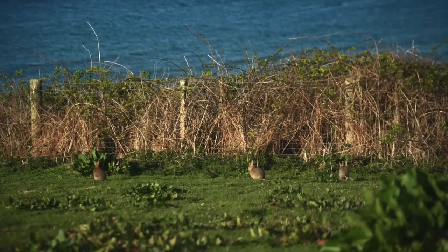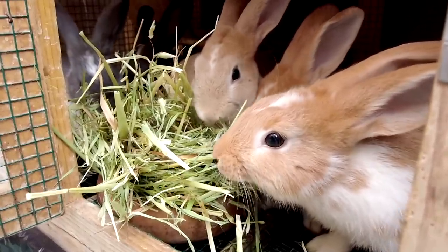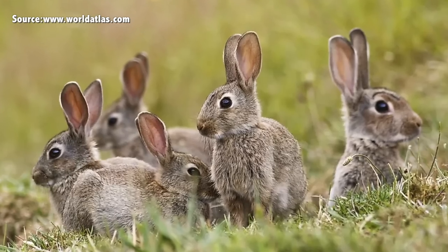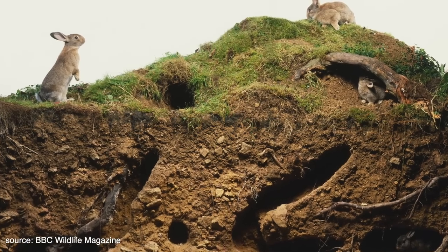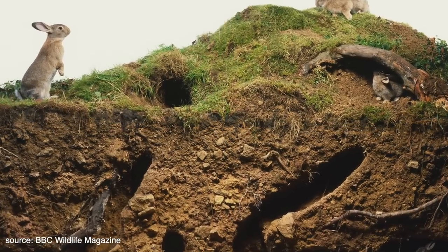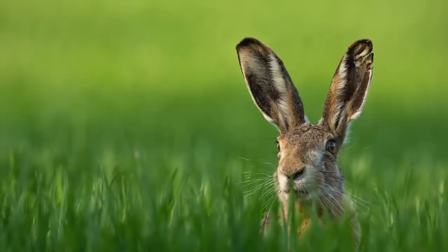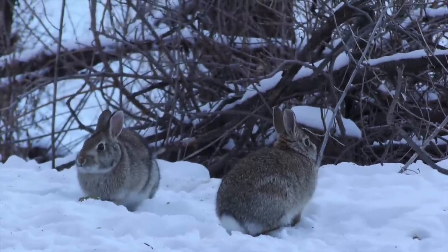Most rabbit species are social, like the European rabbit, and live in a hierarchical group setting. They'll live in warrens, or colonies, of up to 6 to 12 rabbits controlled by a dominant male. The warren consists of a maze of burrows and chambers. In contrast, American cottontails are pretty solitary, like the hare, although they will often graze together and are not territorial.